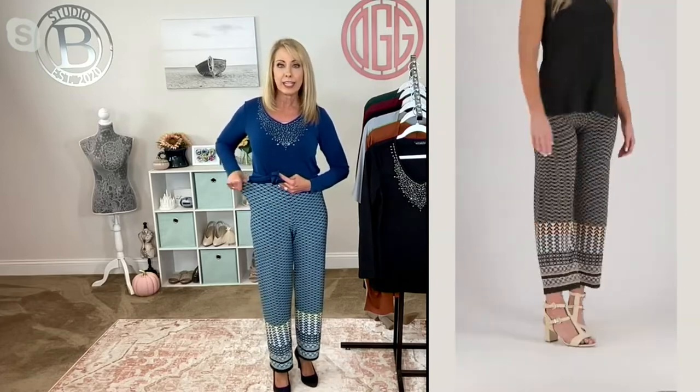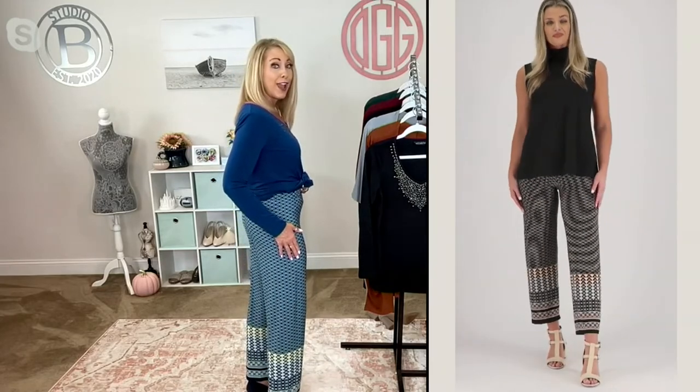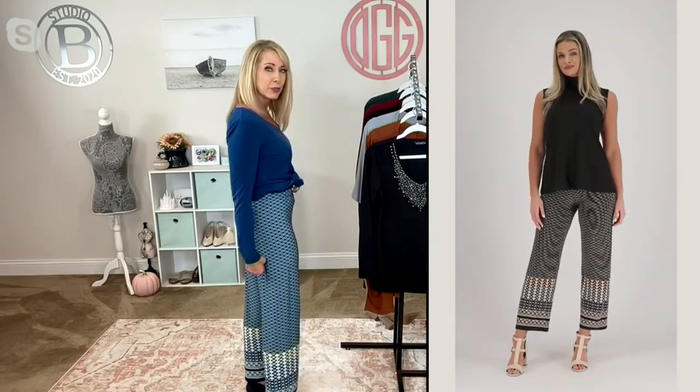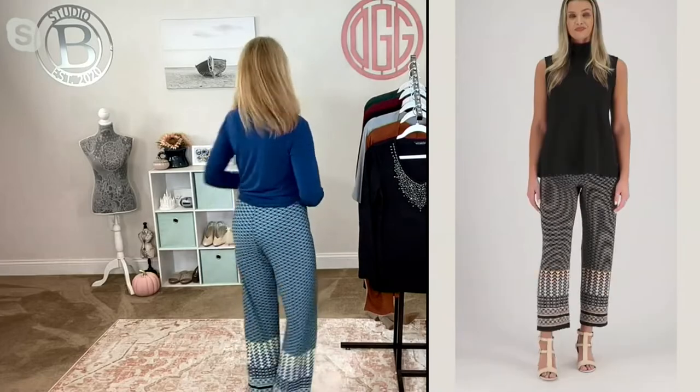Nothing ever digging in or cutting in anywhere. Susan started her whole career in the pant industry and she crafts beautiful trousers, including pull-ons. It's going to be nipped in a little bit just under the rear, and you're going to have a little bit of nipping at the knee — so it's not like SpongeBob SquarePants. No matter which side you look at, they look absolutely beautiful.